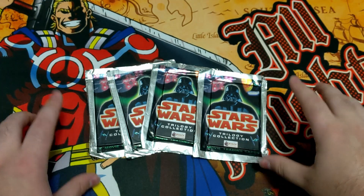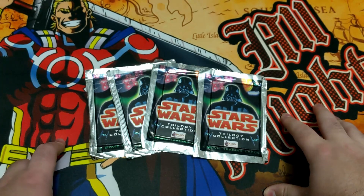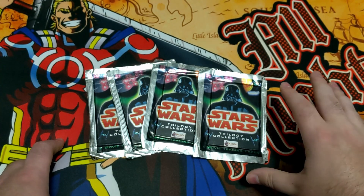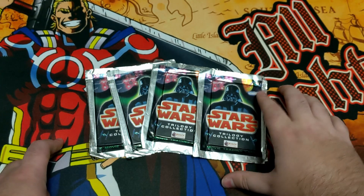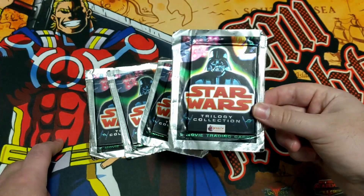Hey everyone, what's up? It's Sasquatch here back with another video. This one's going to be a shorter video, but this time I have four packs of Star Wars The Trilogy Collection by Merlin Collections. It's from 1997.